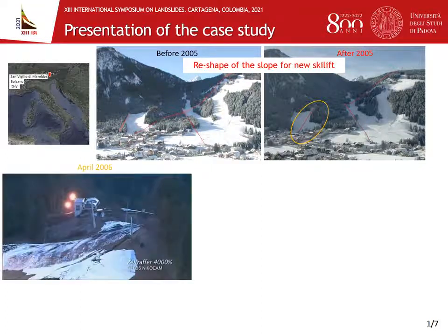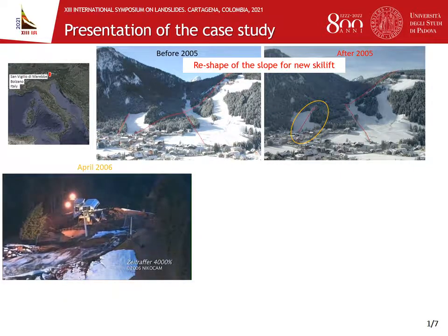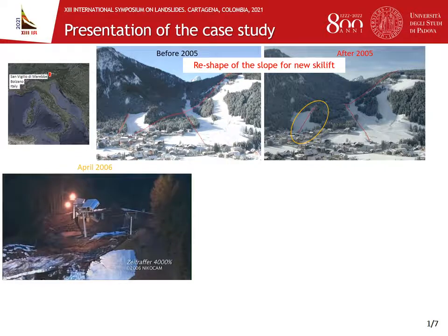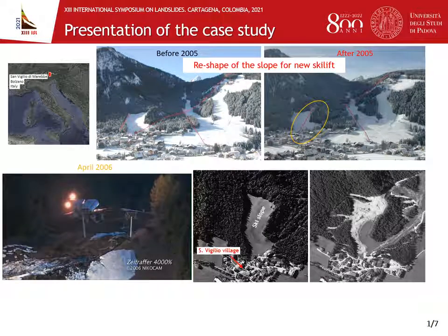Unfortunately, less than one year after the intervention, a significant landslide occurred, inducing the tilt of the uphill station as displayed in the video with increased speed, and a movement of approximately 15 meters of the upper pier of the cableway crossing the ski slope. Finally, the landslide stopped close to San Vigilio village and partially submerged the lower station of the cableway.